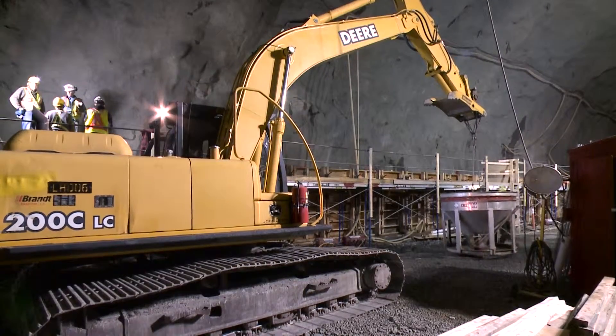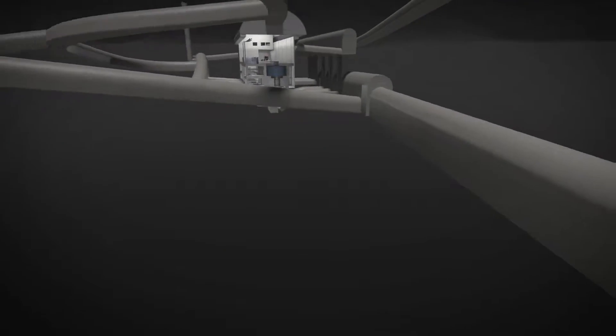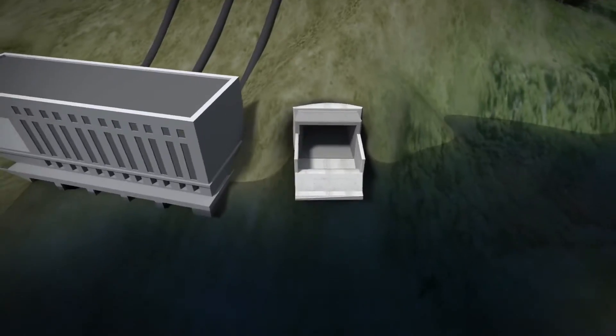We were just inside the powerhouse cavern, and once the generating station is in place, water will pass through it and enter a tailrace tunnel. It will travel about 600 metres and exit into the Campbell River system here.